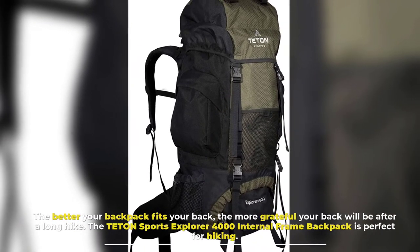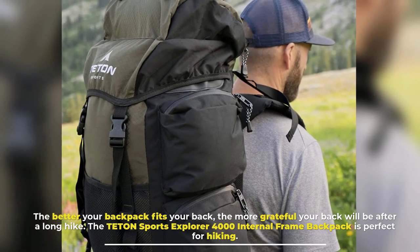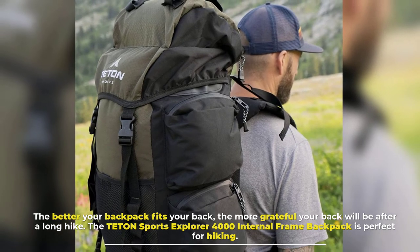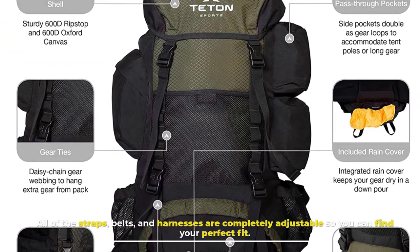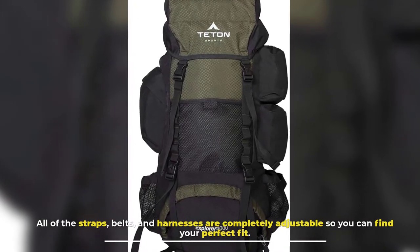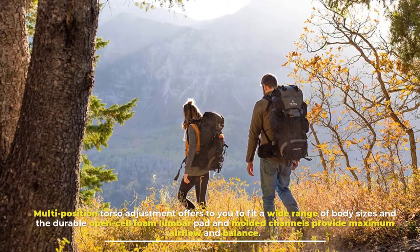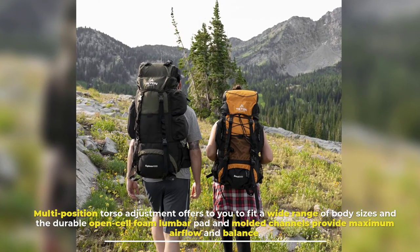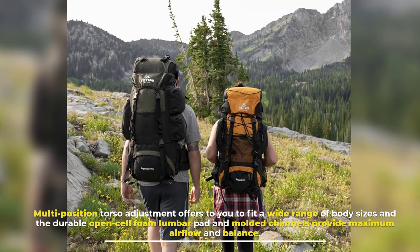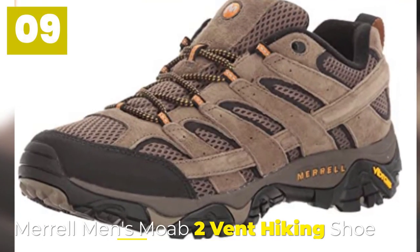Number eight: Hiking Backpack. The better your backpack fits your back, the better your back will feel after a long hike. The Deton Sports Explorer 4000 internal frame backpack is perfect for hiking. All straps, belts, and harnesses are completely adjustable for your perfect fit, with multi-position torso adjustment for a wide range of body sizes, and a durable open-cell foam lumbar pad with molded channels for maximum airflow and balance.